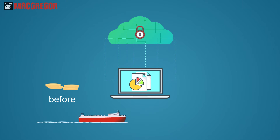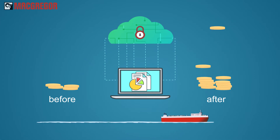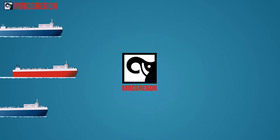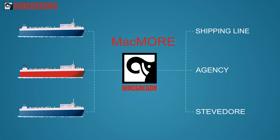Combined with the vast experience and practical knowledge of McGregor's experts, it unleashes the big potential for saving money. Mackmore integrates seamlessly with existing on- and offshore systems, and three login modules offer specific shipping line, agency, and stevedore benefits.